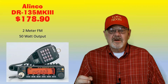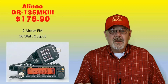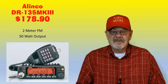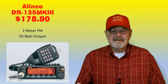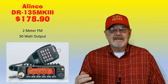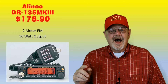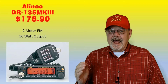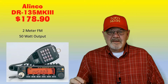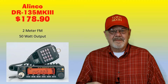The Alinco DR-135T Mark III is a 2-meter FM rig with 50 watts of output power. It features 100 memory channels, CTCSS and DCS encode/decode, DTMF encode. It has a front panel data port and a rear panel D-sub 9-pin computer connection, and is available at an average cost of $178.90, with the best price of $174.95 from Ham Radio Outlet.